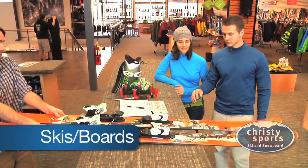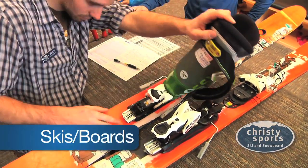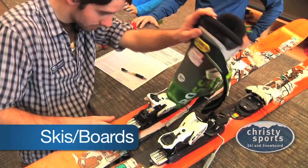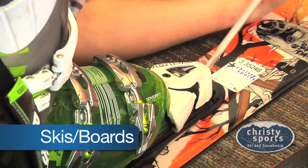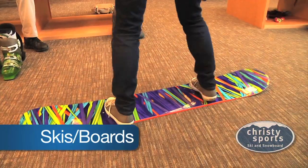Now you need a binding. Ski bindings are already mounted to the skis, but still need to have the DIN set, which is a number representing how easily the boot will release to avoid injury. Don't worry, you don't need to know your DIN setting — the rental tech will set it for you based on the info you supplied.